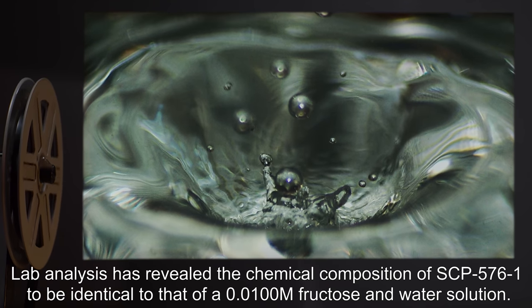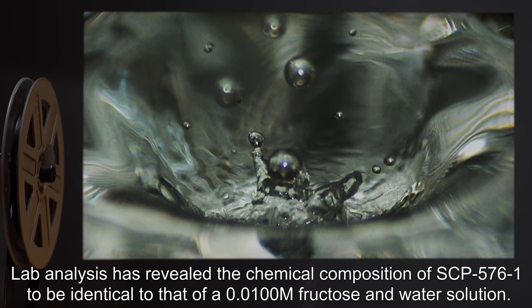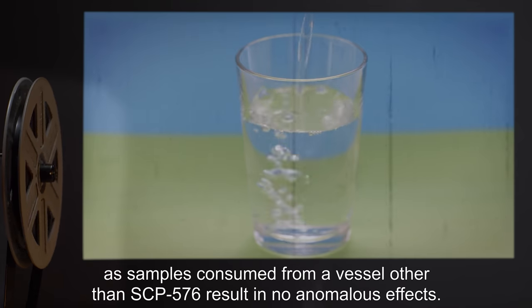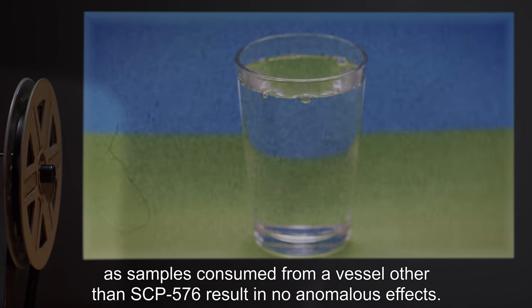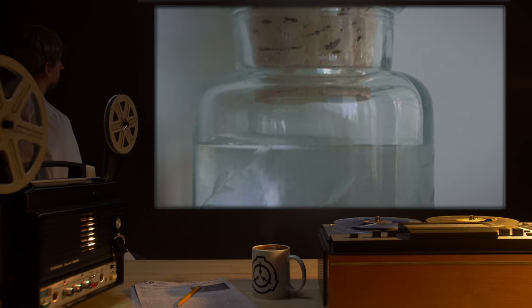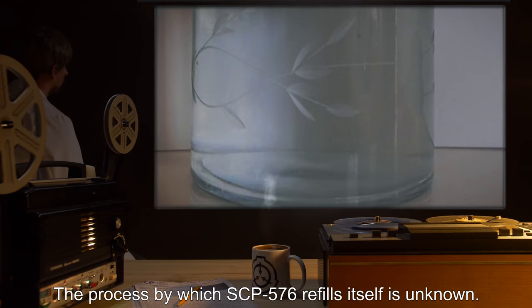Lab analysis has revealed the chemical composition of SCP-576-1 to be identical to that of a 0.0100M fructose-in-water solution. It is theorized that SCP-576-1 only retains its effects while within SCP-576, as samples consumed from a vessel other than SCP-576 result in no anomalous effects. It has been observed that SCP-576 appears to be capable of refilling itself, albeit slowly, at approximately 2 mL per week. The process by which it refills itself is unknown.